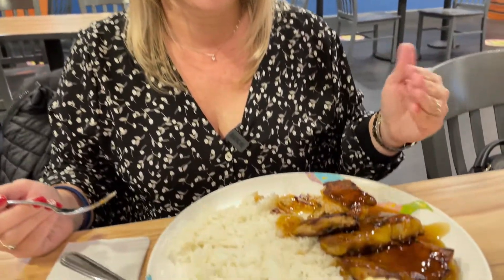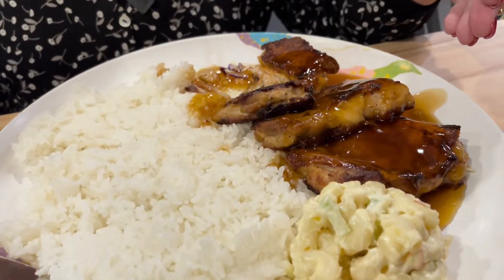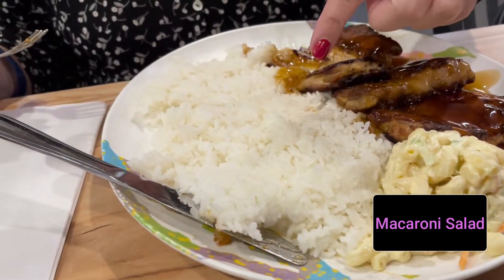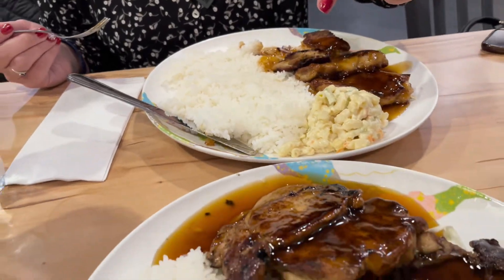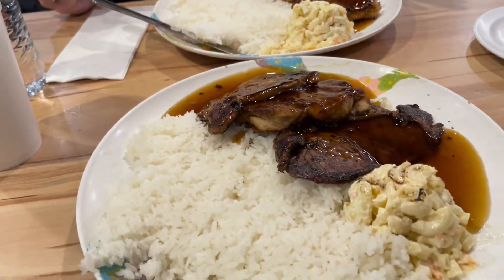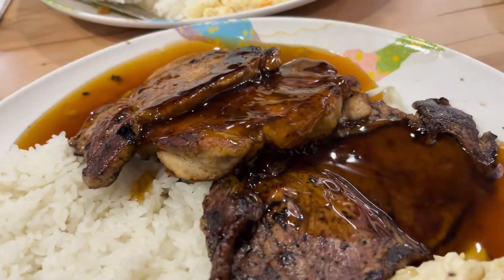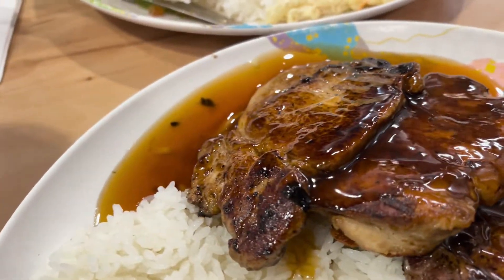Our food has arrived. I got the teriyaki chicken plate, so it comes with a lot of chicken, some mac and cheese, and rice. And then Enrique has the teriyaki combo plate, and his came with steak, chicken, and pork, also with mac and cheese and rice.